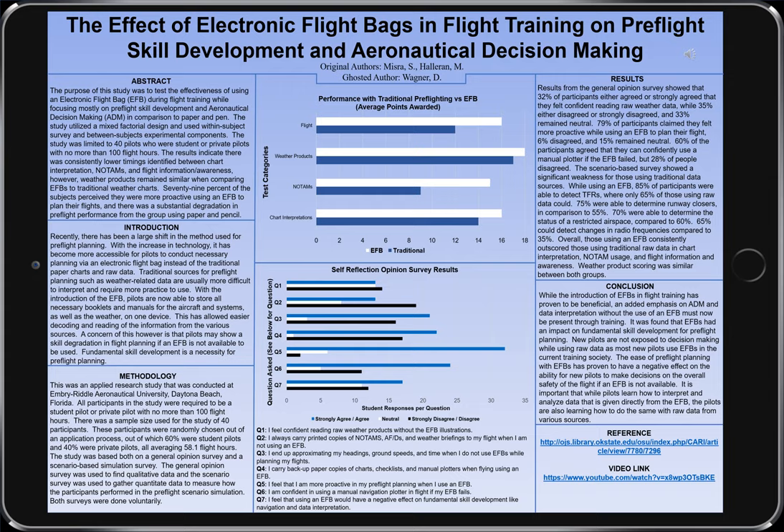The bottom chart shows the qualitative results of the opinion-based survey where students were asked questions about their comfort level using raw data compared to the electronic flight bag. Question 5 — 'I feel that I am more proactive in my pre-flight planning when I use an electronic flight bag' — stands out as roughly 80% of participants noted that they either strongly agreed or agreed. In Question 1 — 'I feel confident reading raw weather data without the electronic flight bag' — students were less confident, with 35% strongly disagreeing or disagreeing and 33% remaining neutral, meaning not many students felt confident decoding weather information from raw data.